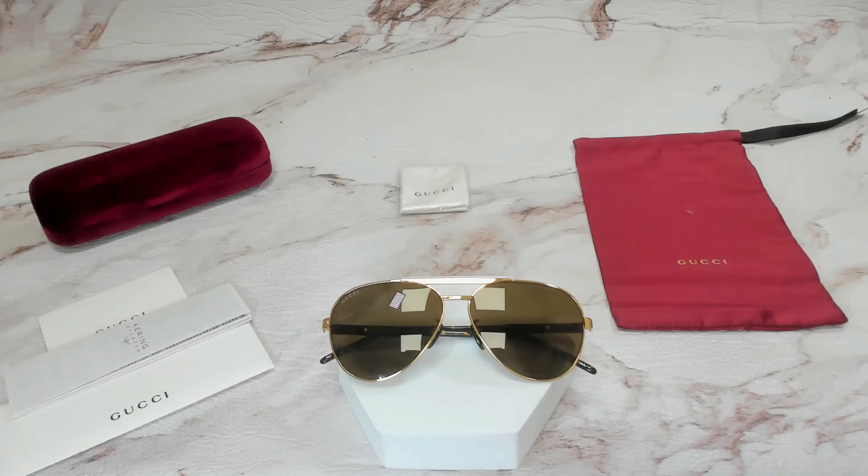Thank you for watching. And if you're interested to check out these glasses or any of the glasses, head over to the link in the description and check out joylot.com. And have a joyful day.